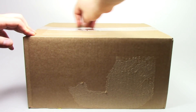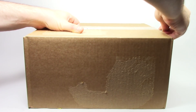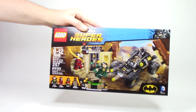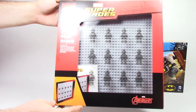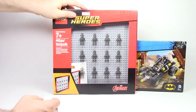The big box from Lego Shop at Home has a couple good items that I've been really looking forward to. Let's go ahead and cut open this box and get inside. First up, we have the Rescue from Ra's al Ghul set, which is actually a Walmart exclusive and wasn't available at the retail store. Next up, we have the minifigure display for Lego Marvel Superheroes, and I'm pretty excited to check this one out.